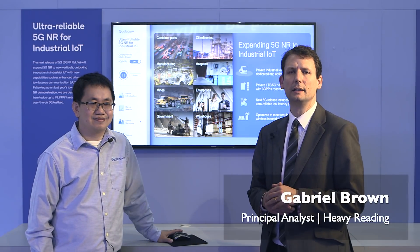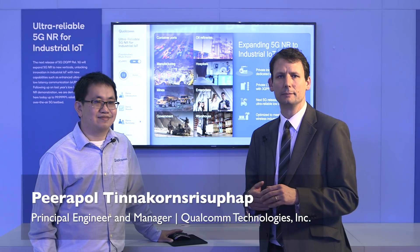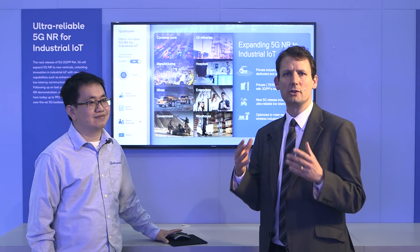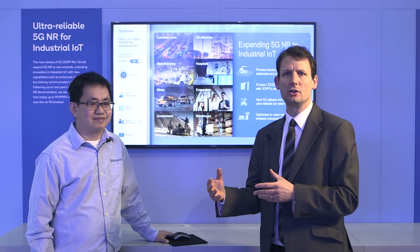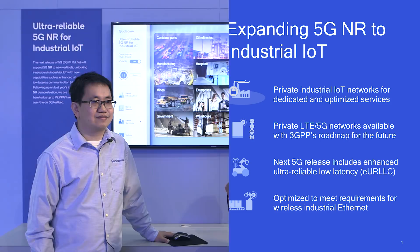My name is Gabriel Brown with Heavy Reading and I'm here with Qualcomm to talk about 5G for industrial IoT. This has emerged as really one of the most important of the advanced 5G use cases, with a lot of pull from industry and future customers, a lot of attention from operators, and a lot of R&D focused on this application from the vendor and technology ecosystem.